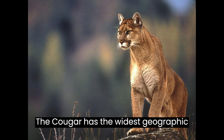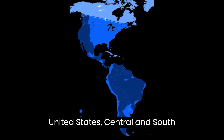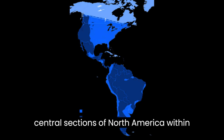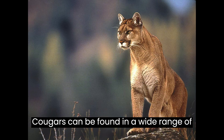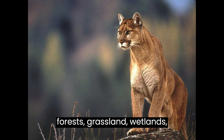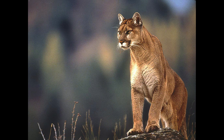The cougar has the widest geographic range of any big wild terrestrial mammal in the western hemisphere, stretching from the Canadian Yukon through the United States, Central and South America, to the southern point of Chile. Cougars were lost in the eastern and central sections of North America within 200 years of European colonization, with the exception of a small subpopulation in south Florida. They can be found in montane coniferous forests, grasslands, wetlands, lowland tropical forests, dry shrub country, and seek refuge in dense foliage, rocky nooks, and caves.